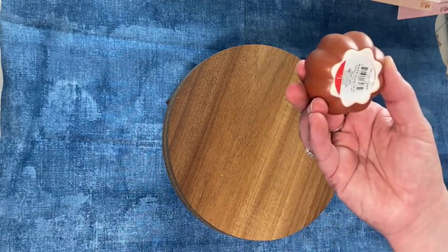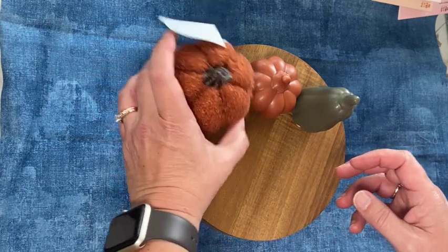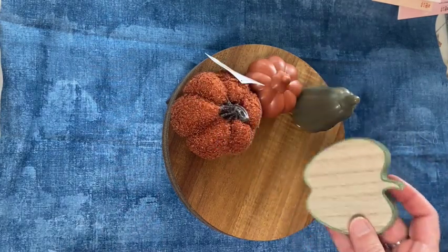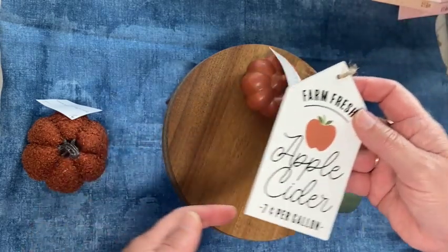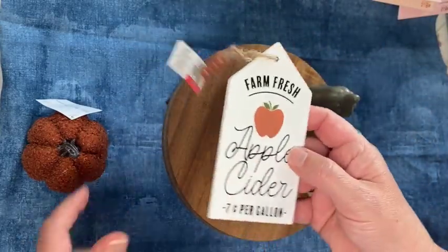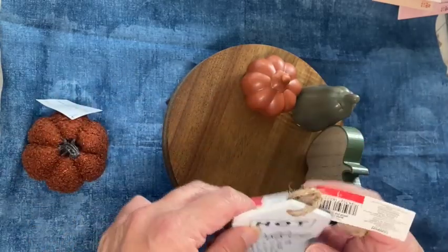I got this little bitty pumpkin for a dollar and this one was also a dollar — though I'm not sure if it might be too big. Then I got this little wood apple. I also picked up these two dollar signs: 'hot coffee served fresh daily' and 'farm fresh apple cider.' I thought these were really nice quality tags for a dollar — the sayings aren't bad and they have little beads on them. I thought those might look cute on a coffee display with a fall mug.